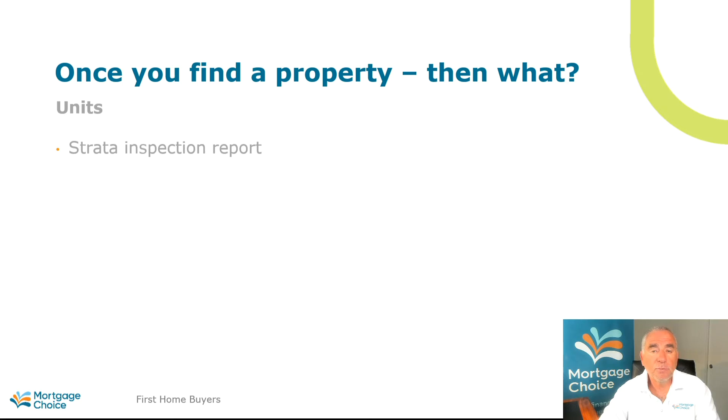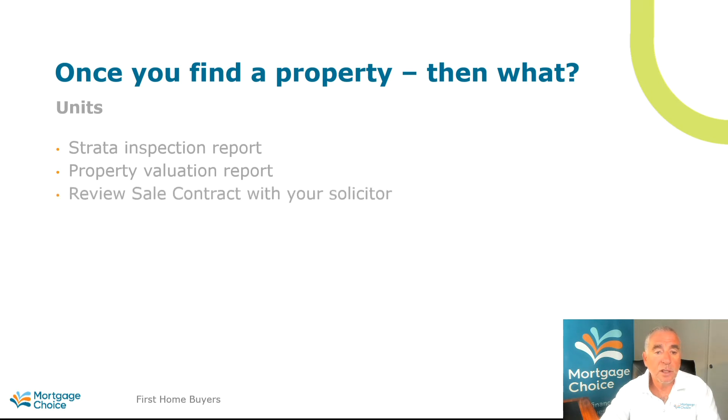If the property has more pools, lifts, and other services available then the strata rates are going to be higher. We can assist you with the property valuation report — a computerised report providing an estimate of the property's current value, what similar properties in the area have sold for, what units in the complex may have sold for, and what that property most recently sold for. You also need to talk to your solicitor about reviewing the contract to negotiate any conditions.